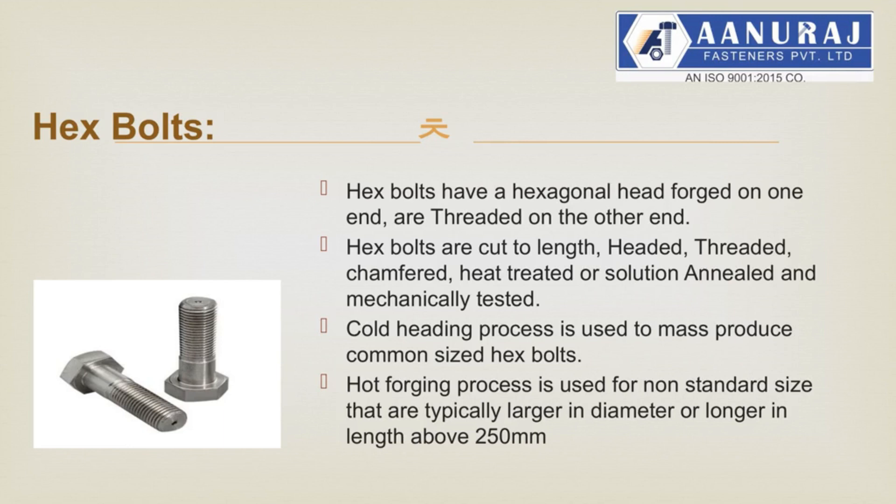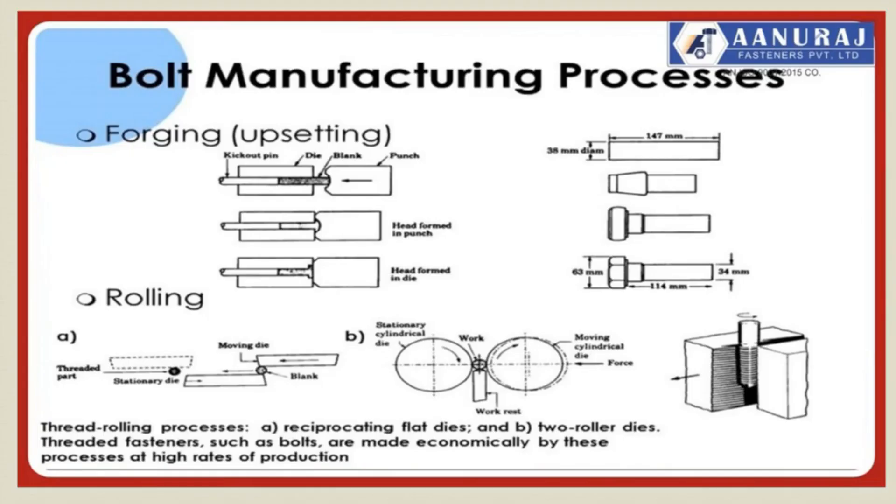Other manufacturing processes: cold heading process is used for mass production. Hot forging process is used mainly for non-standard sizes that are typically larger in diameter or longer in length, above 250 mm. Nuts and bolts are manufactured by hot forging process and cold forging process. In the drawing we can see the process of bolt manufacturing: left side is hot forging by upsetting on press after heating the rod at a particular temperature, and right side is a typical 4-5 station bolt former cold forging process. Threads are done with either two-roll dies or flat dies for high rate of production.